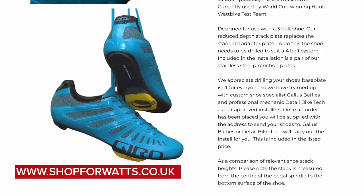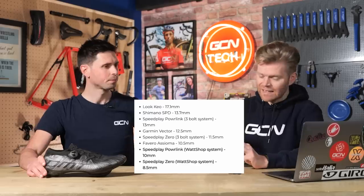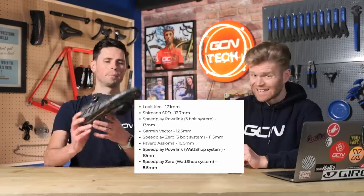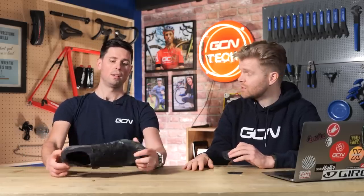By reducing the stack height you can crucially reduce your saddle height, meaning you're lower and more aerodynamic. The stack height of a Look Keo pedal system is 17.1mm, Shimano SPD is 13.7mm. A standard Speedplay setup is already one of the lowest at 11.5mm, but using this Watt Shop adapter drops it to 8.5mm — saving three millimeters. That directly translates to three millimeters lower saddle height, which is conceivably a couple of watts saved aerodynamically. A couple of watts is hugely significant in a pursuit.